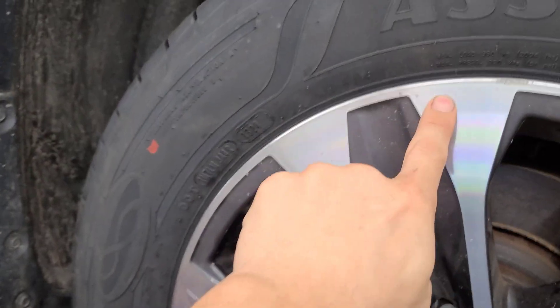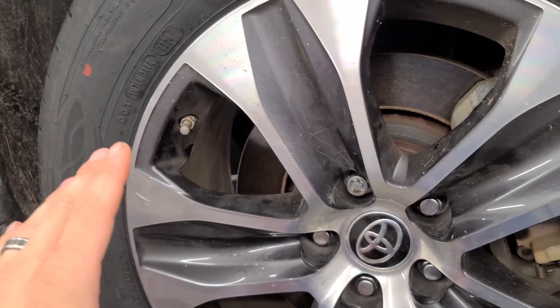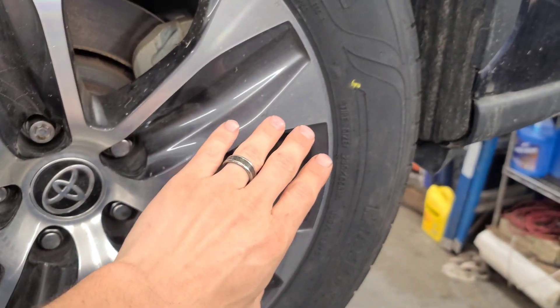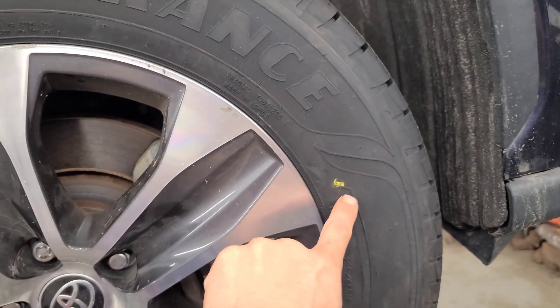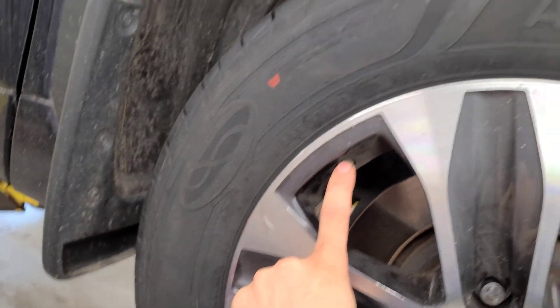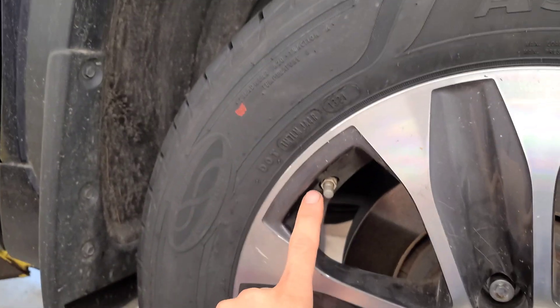Some cars have little stickers or little indents, but they're all different. So for instance, if you have just the yellow dot on your tire, you're going to line it up with your valve stem. If you have just a red dot, you're also going to line it up with your valve stem.